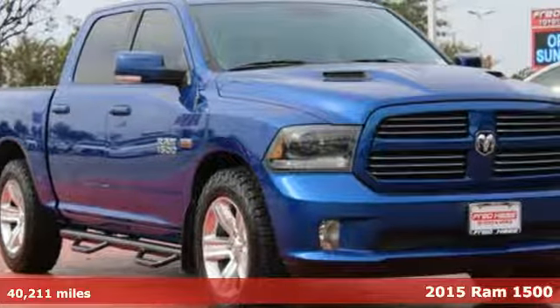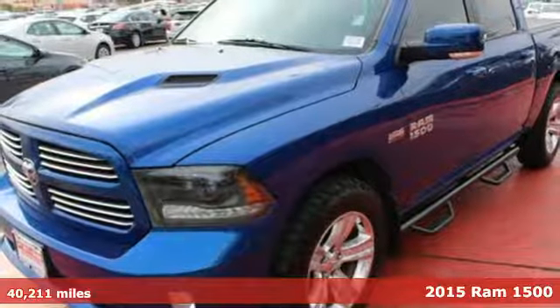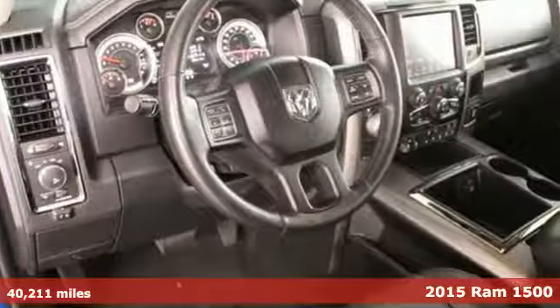Here's a 2015 Ram 1500. Tough jobs and big fun require big, tough tools. Talk about strength evolved.